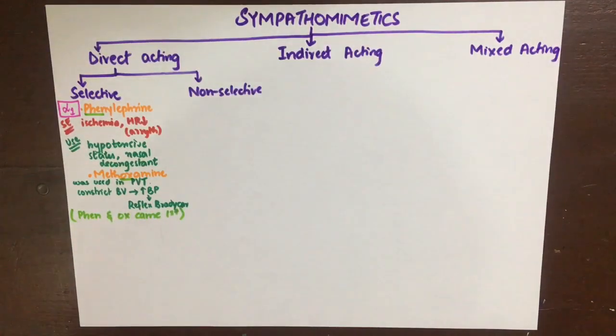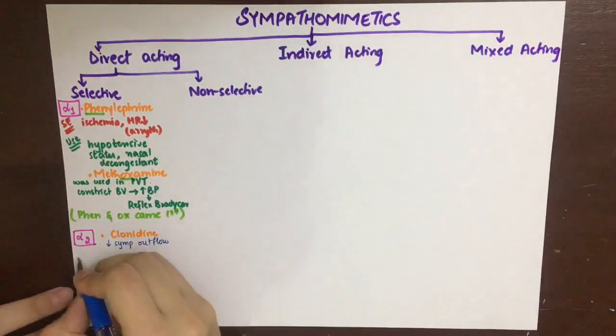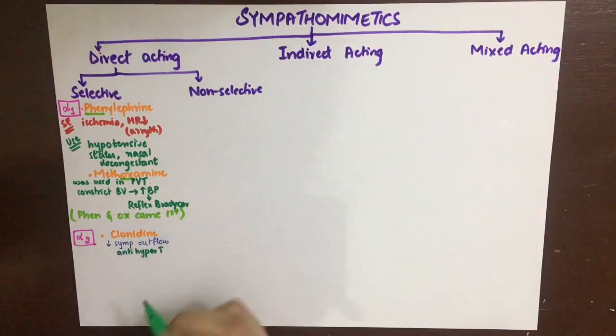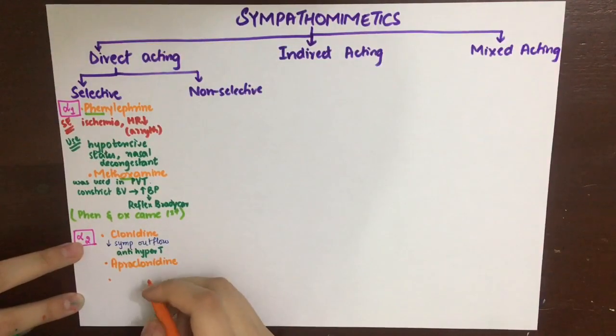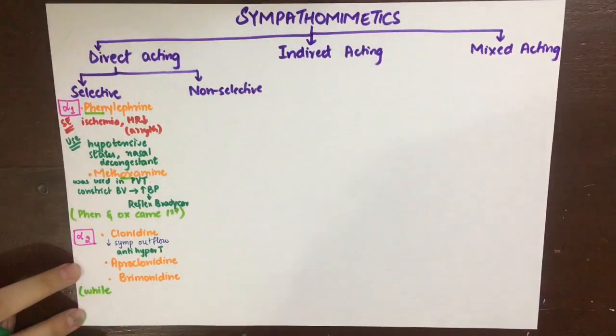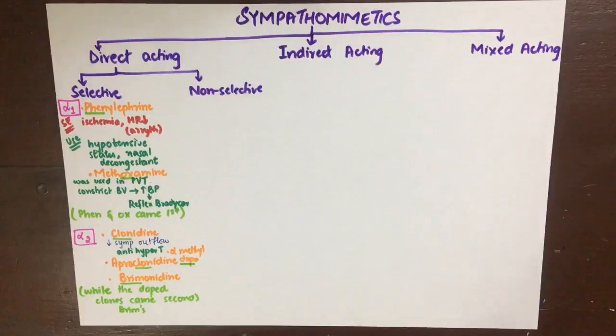The second class of drugs selective for the alpha-2 receptor includes clonidine, apraclonidine, alpha-methyldopa, and brimonidine. Since alpha-2 is an autoreceptor, an agonist acting on it leads to decreased release of norepinephrine and thus decreased sympathetic outflow. Clonidine, being a centrally acting drug, is used as an antihypertensive agent. The mnemonic is: 'Brims Doped Clones came second in the alpha tournament.'